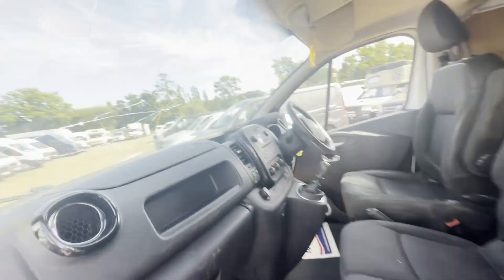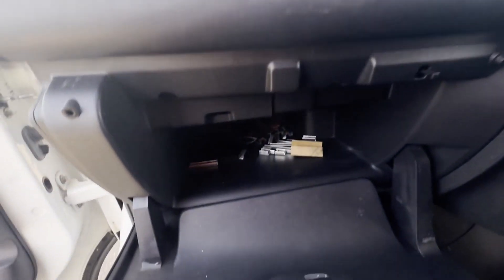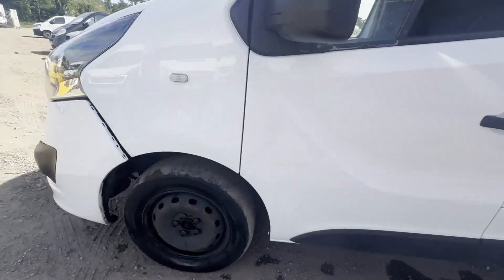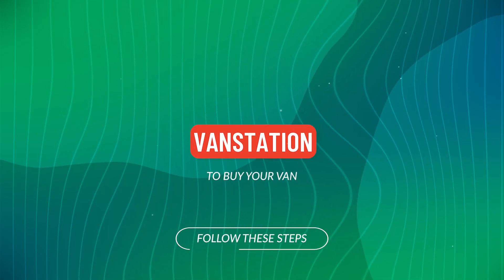Van features: cruise control, parking sensors, air con, electric windows. EU status: Euro 6. HPI clear. Click the link in the description for pictures and more info, or alternatively call us.